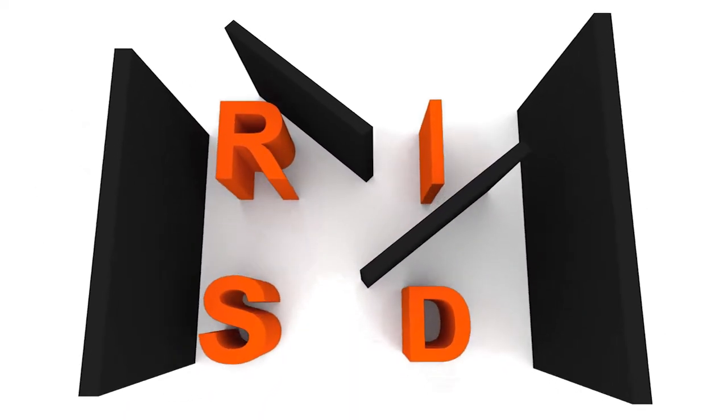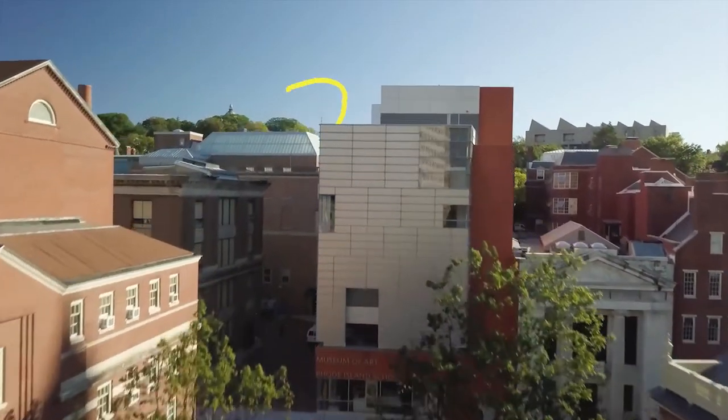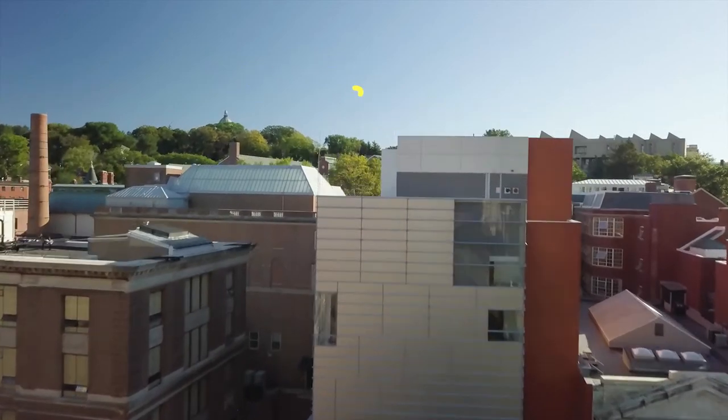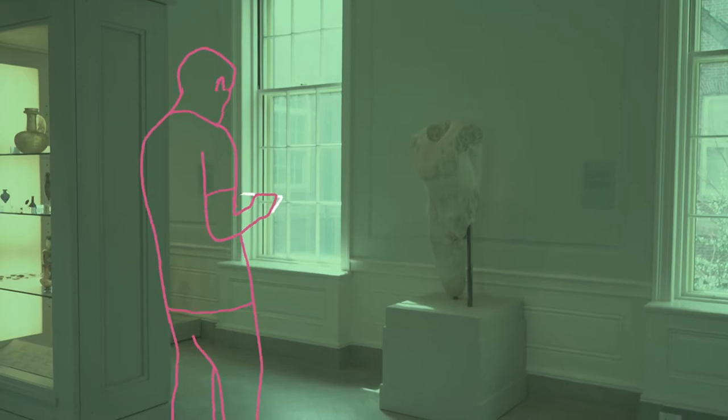Welcome to the RISD Museum. The RISD Museum is a community space for you to explore, investigate, and enjoy on your day off. But it's much more than that. If you visit us in person, bring a sketchbook and find what speaks to you.